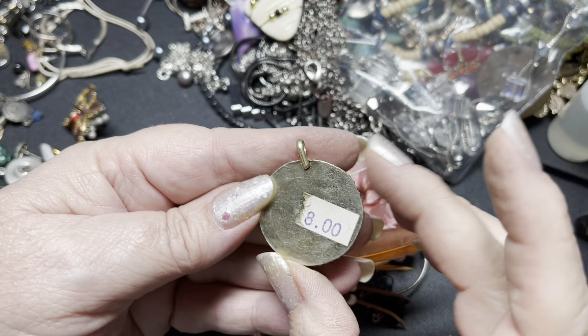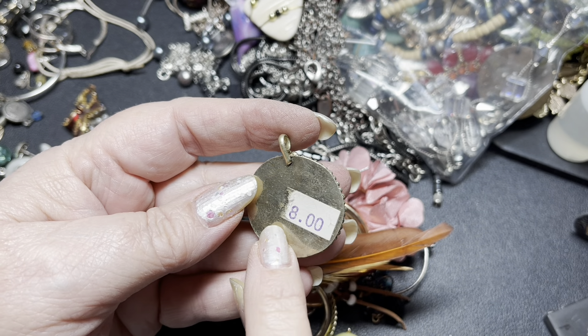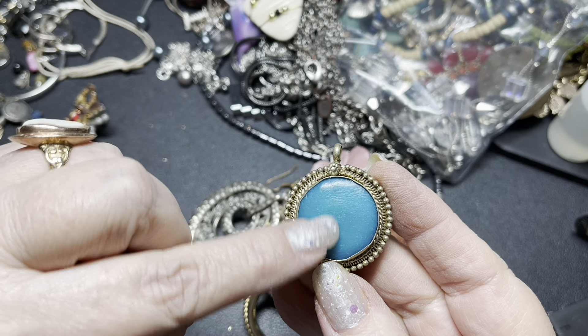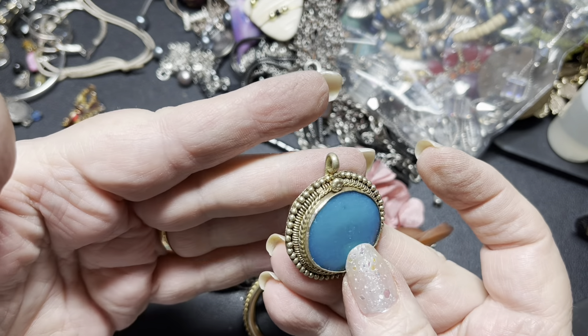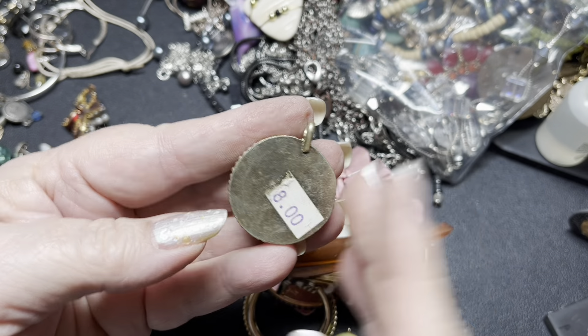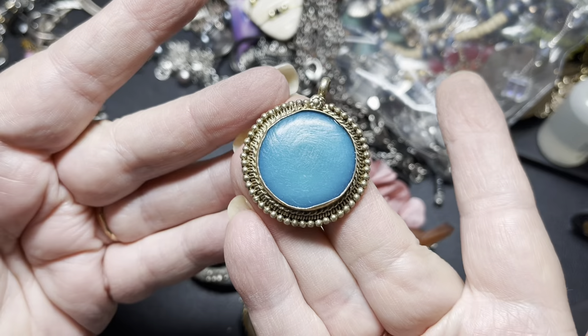Now here we have a bale. It says it was $8 or maybe something besides that, but this looks like faux something — a gold tone, gold filled or gold plated. I'm just going to say $5 on that one. It's a pendant.